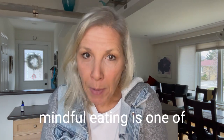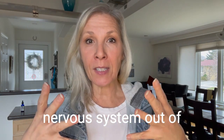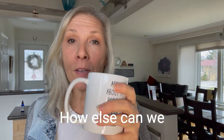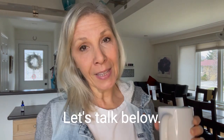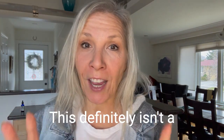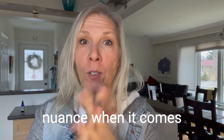Don't forget that practicing mindful eating is one of the best ways to get that nervous system out of a stress response and into a digestive phase. How else can we chat about our guts? Let's talk below. There are so many ways to work on your digestion — this definitely isn't a definitive list, and every little thing has its own nuance when it comes to you as an individual human.